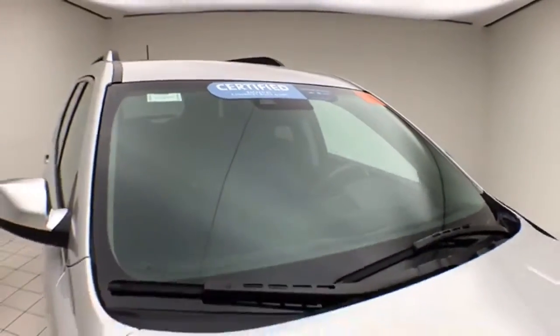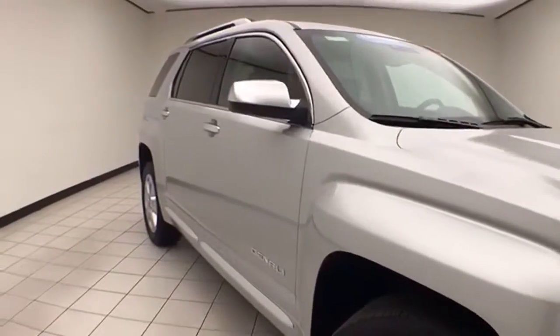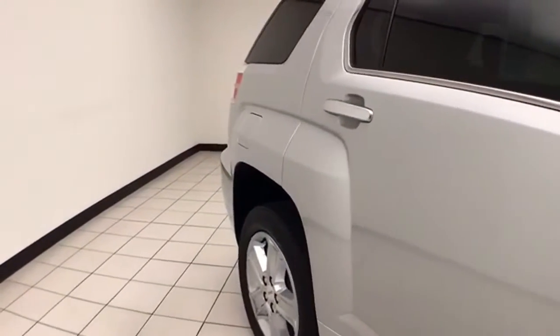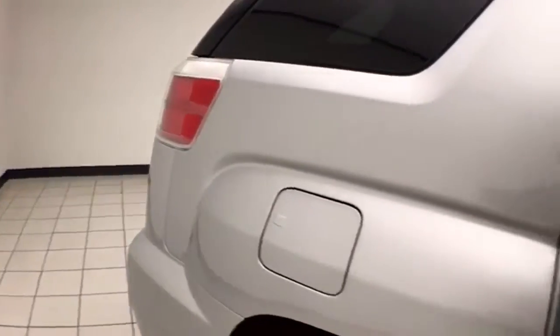To be GM-certified, a vehicle goes through a very strict 172-point inspection, giving you the balance of a three-year, 36,000-mile bumper-to-bumper, and a six-year, 100,000-mile powertrain warranty. You also receive an additional 12-month, 12,000-mile bumper-to-bumper, and two years or 24,000 miles of scheduled maintenance.